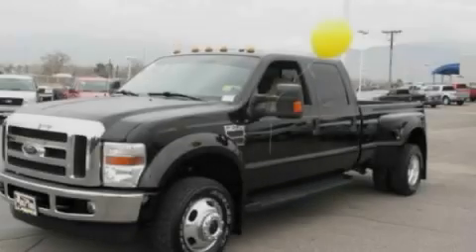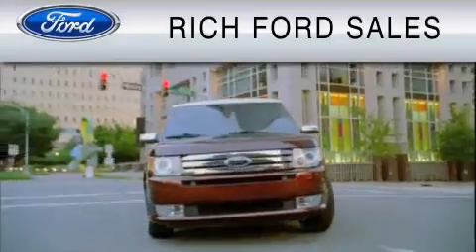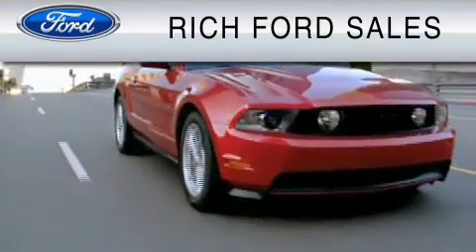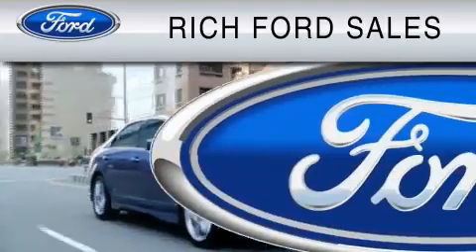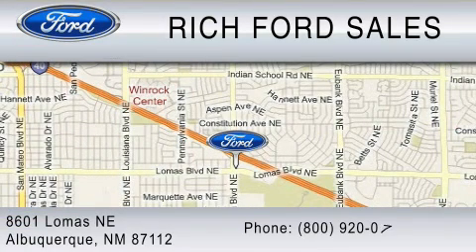Stop by today and test drive this automobile for yourself. All of us at Rich Ford are committed to serving our friends and customers and look forward to hearing from you. We're located at 8601 Lomas Boulevard Northeast in Albuquerque. Please call us at 800-920-0728.